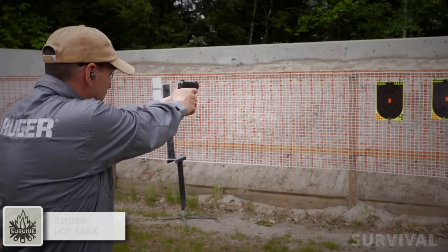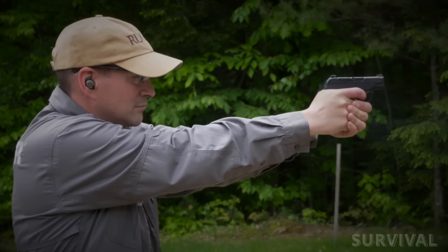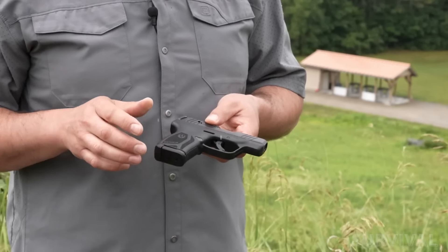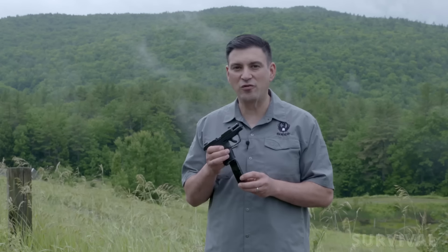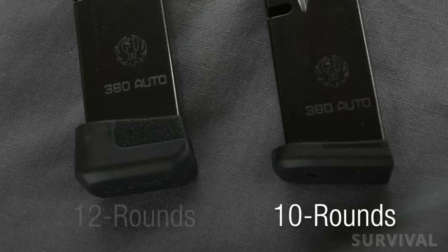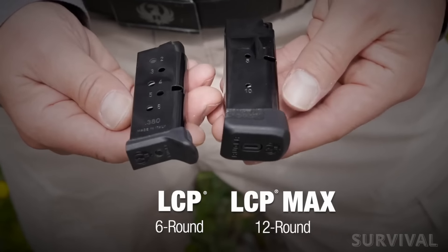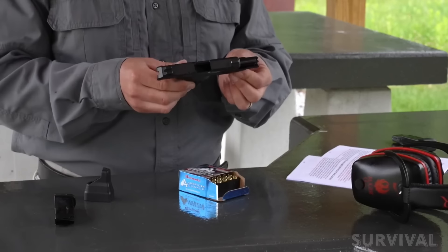Ruger's LCP line has long been a staple in the 380 community. The series started with the small and compact LCP, grew to the LCP2, and now houses the LCP Max. The third boasts nearly everything fans of the design have begged for — nearly best-in-class capacity carrying 10+1 rounds, and even 12+1 with a slightly longer mag. Ruger turned to a double-stack magazine to accomplish this, slightly widening the grip of the hammer-fired gun.